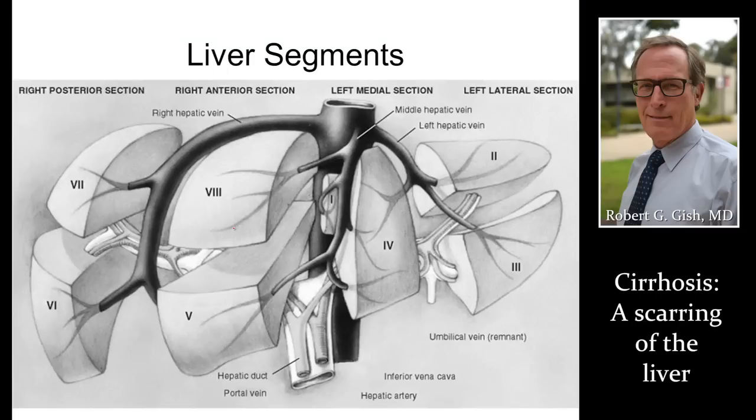The liver has eight segments, and they're really easy to remember — numbered one through four like a clock on the left side, and five through eight, another clock on the right side. This is important if you have a liver tumor or an abnormality in your liver — think about that segmental anatomy. Ask your provider where your tumor is, and this is obviously helpful to surgeons when they're doing their surgical resection.